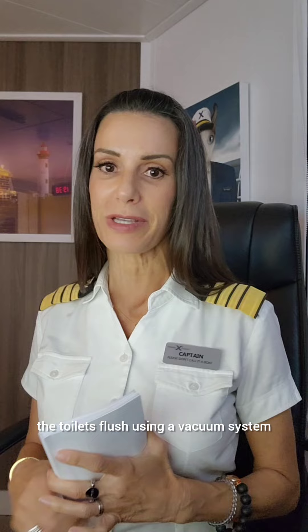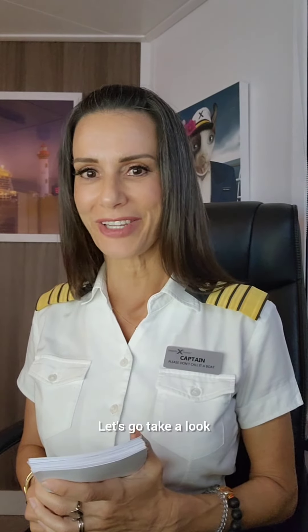Day 31 of the Captain's Log, February 18th. It's a sea day and we had our Oceans Ahead presentation, so a lot of questions to answer. Today we'd talk toilets because Gary in Florida wanted to know why the toilets flush using a vacuum system. Let's go take a look.